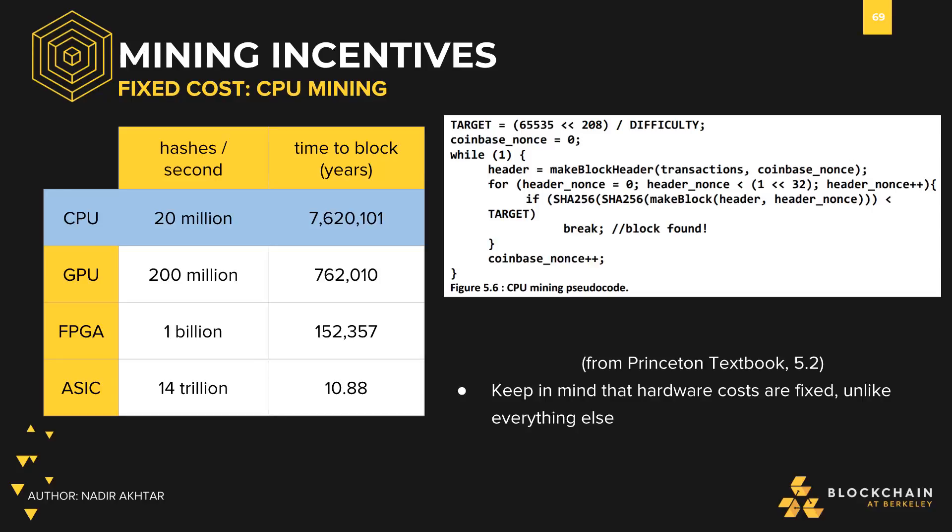The first type of mining hardware used was a CPU, or a central processing unit. As of late September 2017, mining with a CPU would take you about 7.6 million years to find a block, because there is much more powerful hardware nowadays, which makes it much harder for a CPU to compete with the rest of the network.